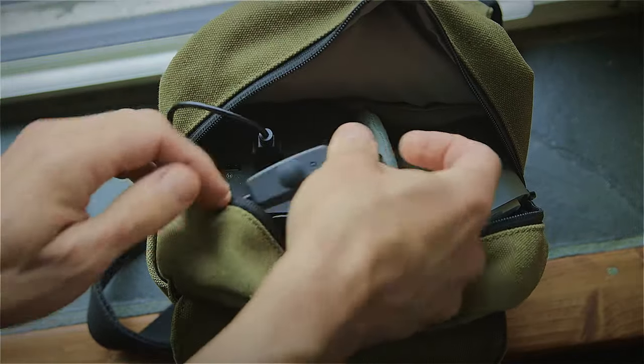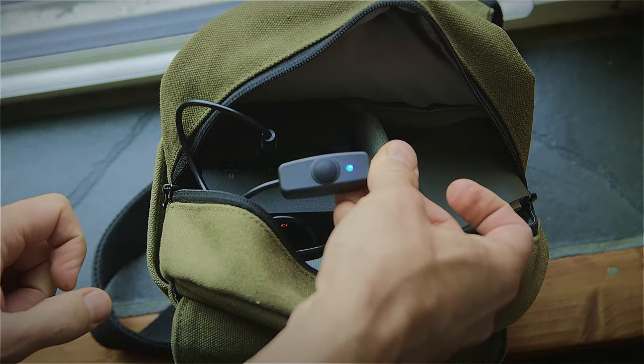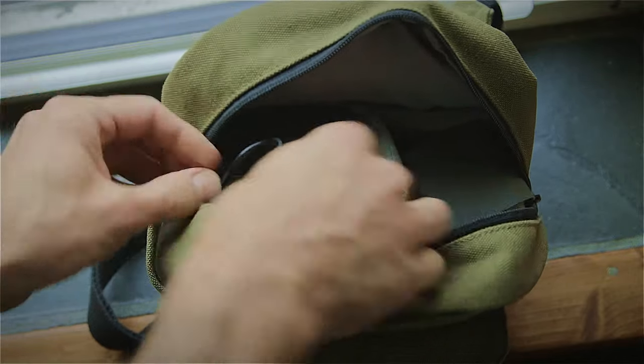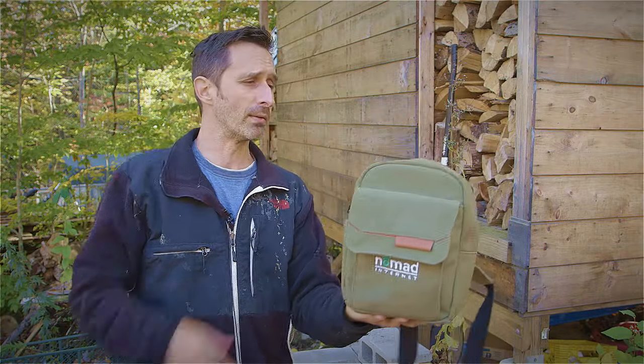There's an on/off switch — you wait about 30 seconds with the blue light on, and then you have a wireless network that you can connect to with your laptop, your phone, or whatever you might want. This backpack becomes your internet bubble.